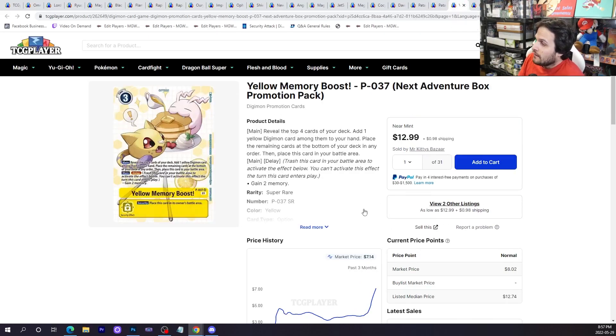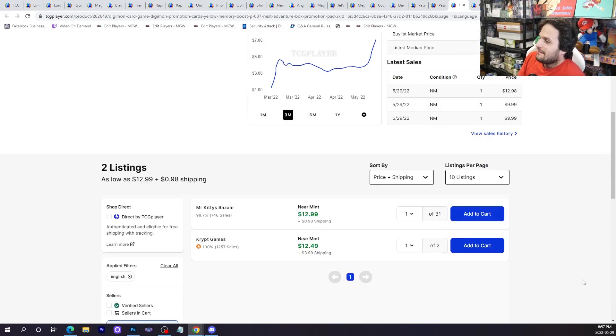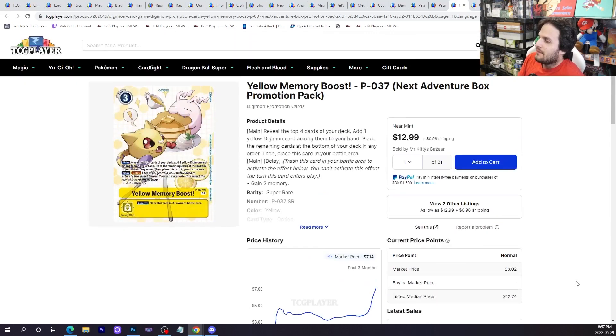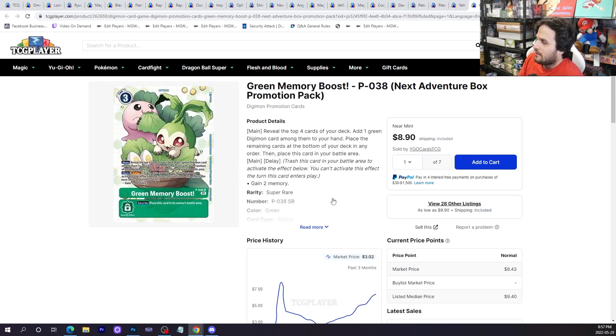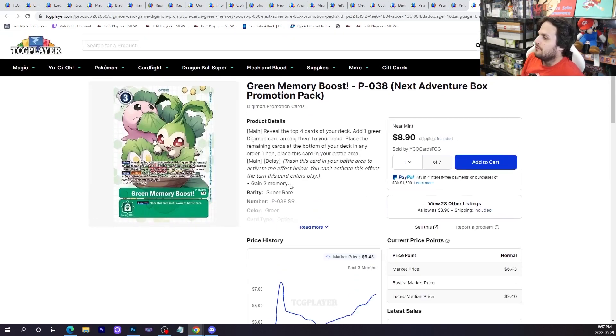The Yellow Memory Boost promotion pack also had a buyout. This is the max rarity version of Memory Boost. Green Memory Boost has a lot of listings but it's also going up in price right now. These Memory Boosts aren't really in circulation as much as you might think because people are done with BT7. That means there are BT7 boxes sitting on shelves not being opened, which means a lot of this Memory Boost stuff in the box toppers will remain expensive.